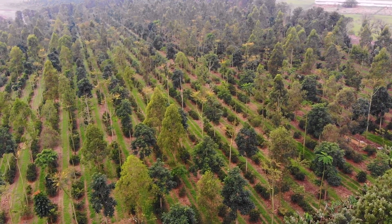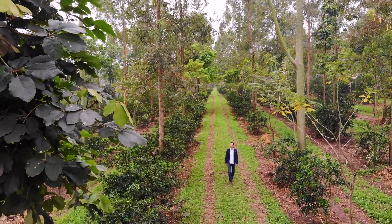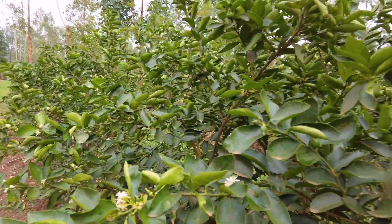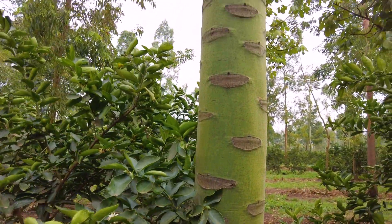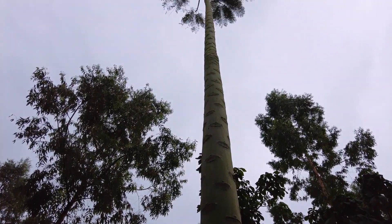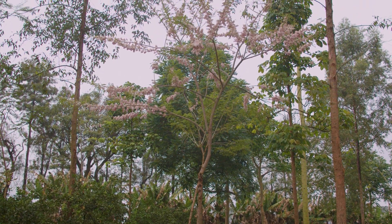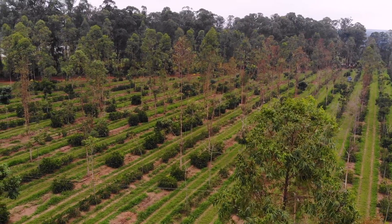Here is our agroforest — an innovation we created here at Fazenda da Toca. It's a system that combines commercial citrus production with trees and other plants. It's a very interesting design where each species has a benefit for the system. The secret is how you combine all of this to achieve a high-performance and highly regenerative system.